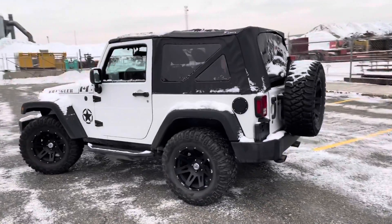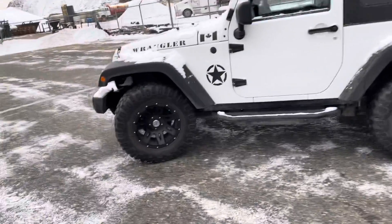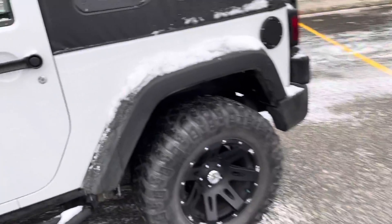The vehicle is in mint condition. There are no scratches or anything like that on the exterior. It has some nice aftermarket wheels on it as well as the tires. It does look pretty good.